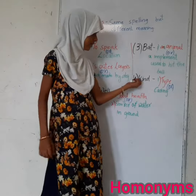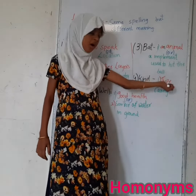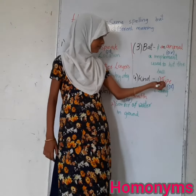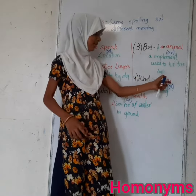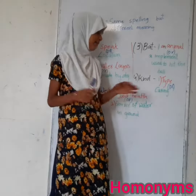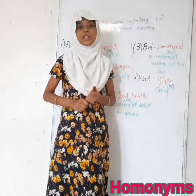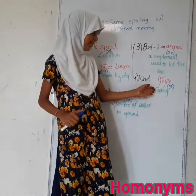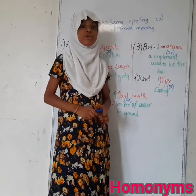The next homonym is 'kind'. This word again has two meanings: type, or caring. For the meaning type, example: There are different types of people living in the world. For the meaning caring, example: Some people are so kind that they feed the poor every day.